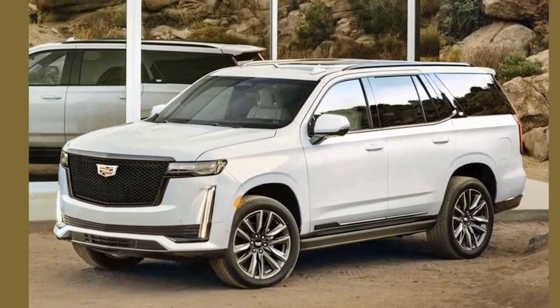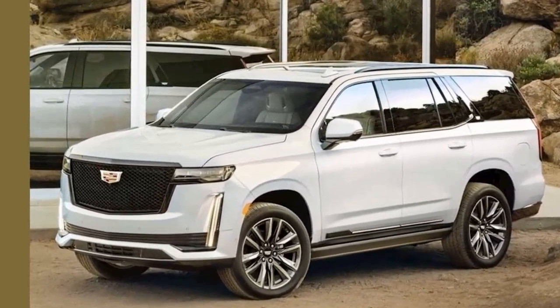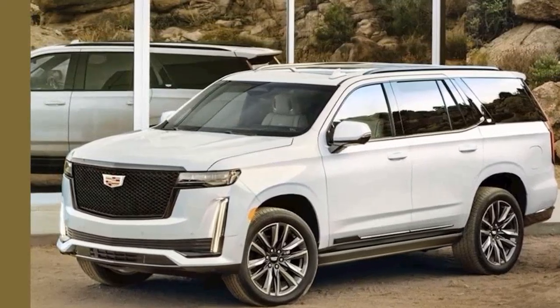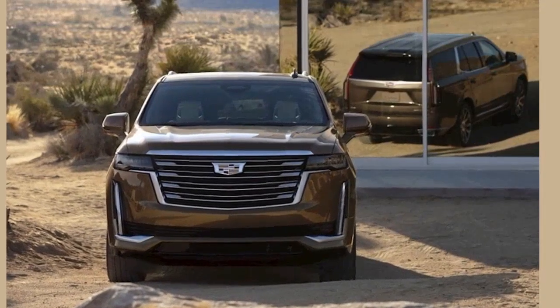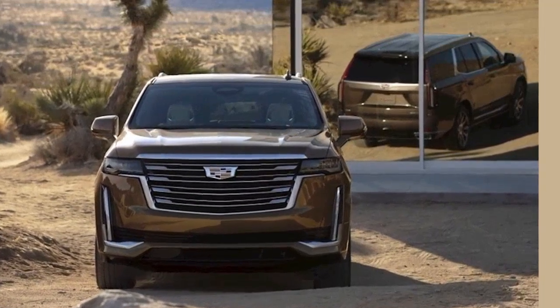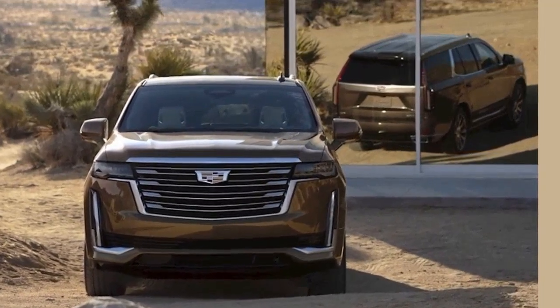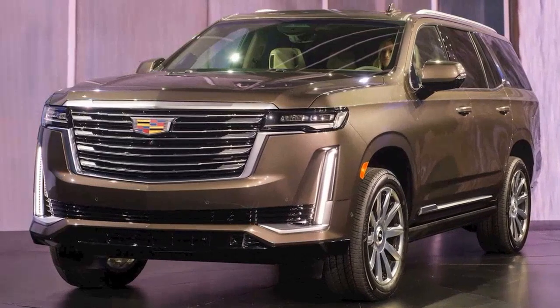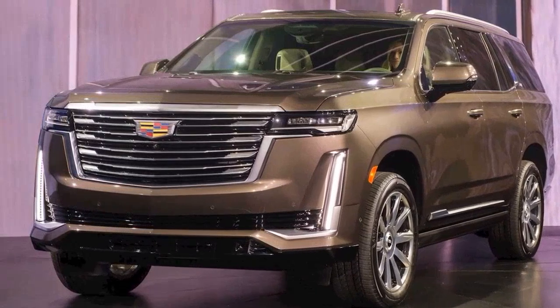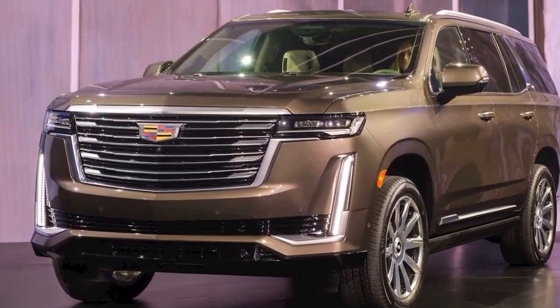There is no difference in the equipment levels between the two Escalades — the trims and convenience features will be shared between the two variants. The critical difference is the size. The standard Escalade shares its underpinnings with the Chevrolet Tahoe, whereas the Suburban forms the base for the ESV. It is 15 inches longer overall and features a 14-inch longer wheelbase.